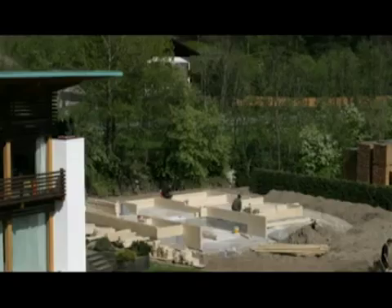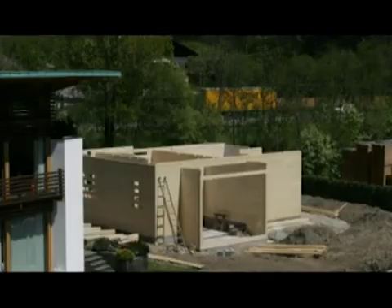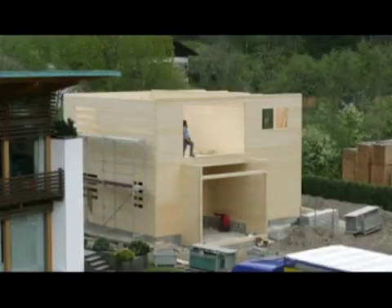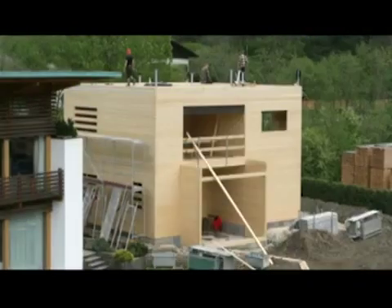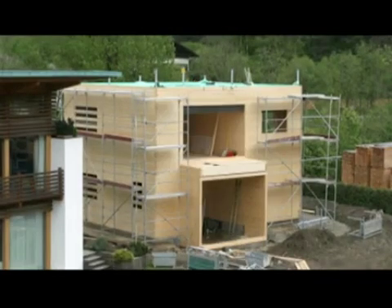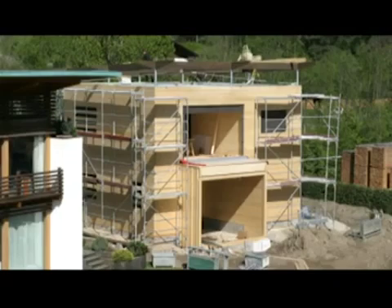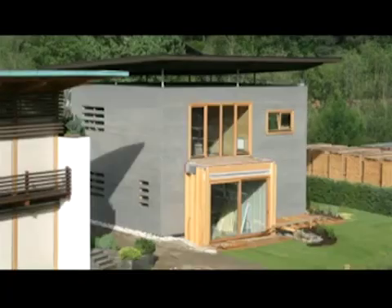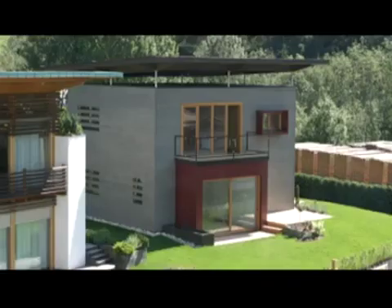State of the art machine technology and decades of experience allow us to build your comfortable home in the shortest possible time. Building a wooden house is done quickly and accurately. The ready-made timber beams are professionally put together by our reliable assembly team. In just a few weeks, your dreams of a wooden house can come true.